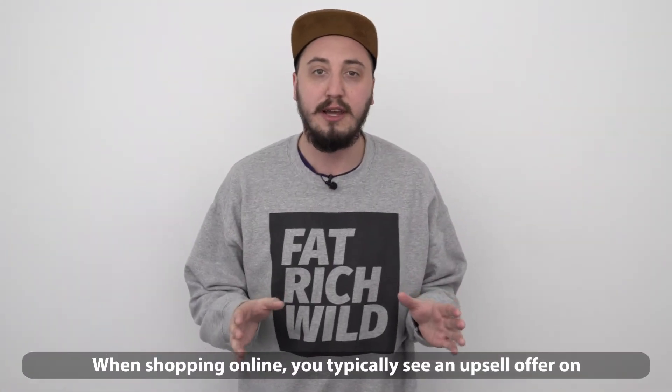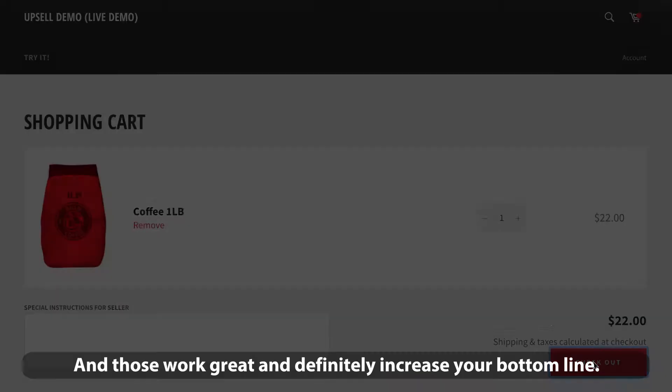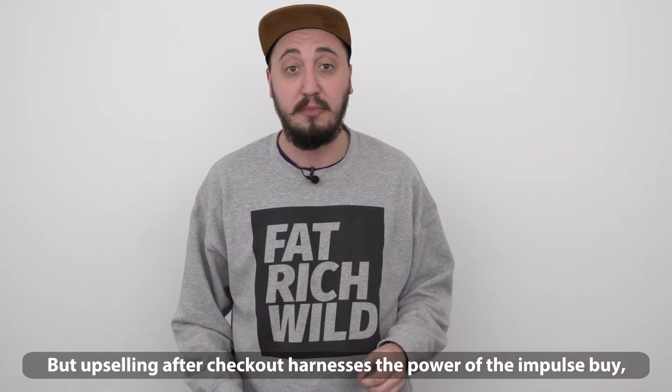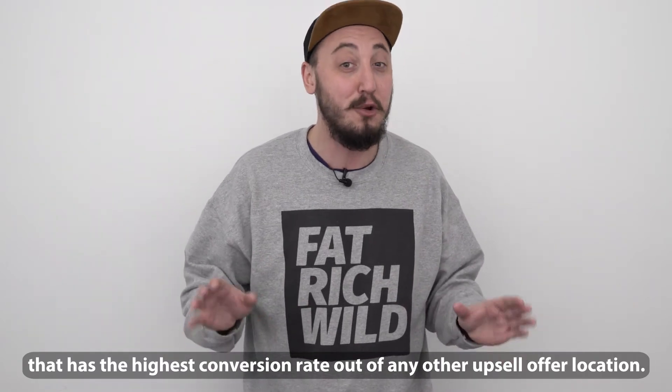When shopping online, you typically see an upsell offer on the product page when you add an item to the cart, and those work great and definitely increase your bottom line. But upselling after checkout harnesses the power of the impulse buy and has the highest conversion rate out of any other upsell offer location.